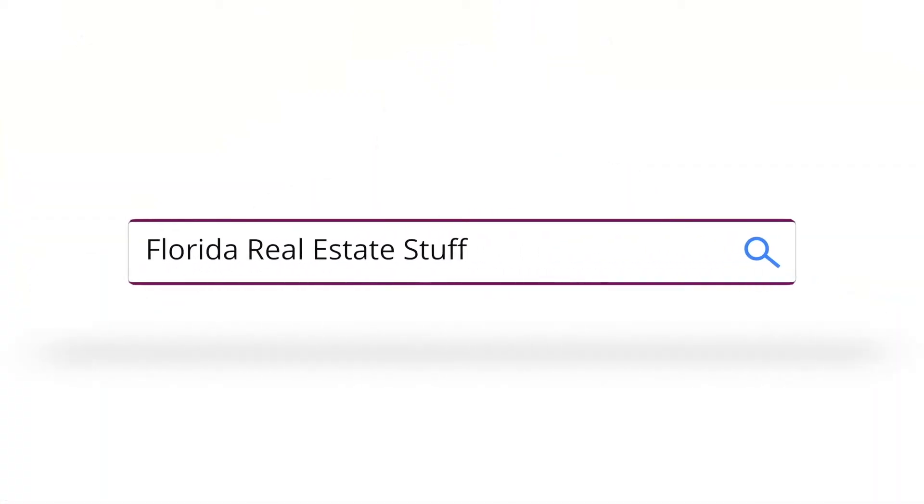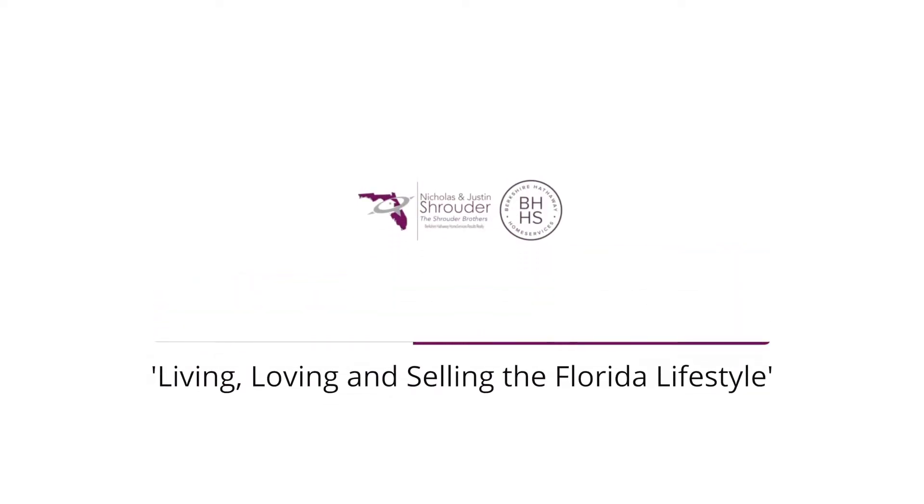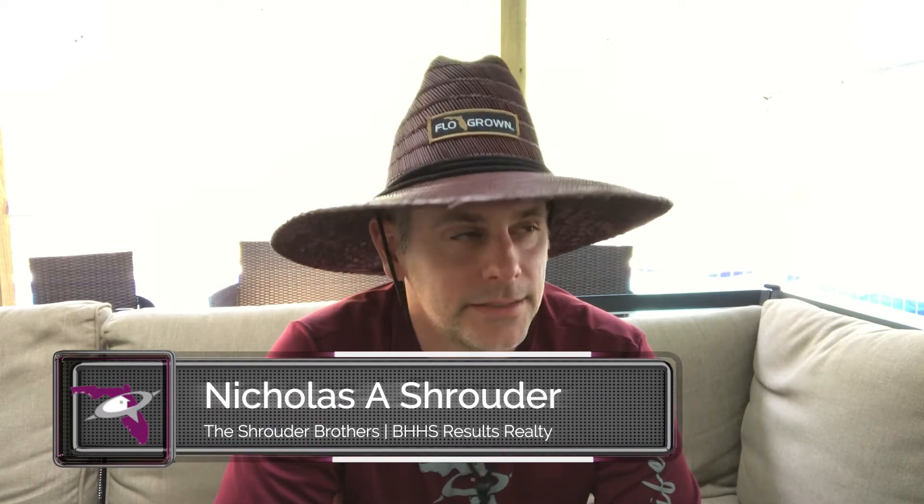Let's talk about one of the most annoying things about living in the state of Florida. No, not bad drivers. No, not toll roads. Love bugs. Hey guys, I'm Nicholas Schrader, one half of the Schrader Brothers, Berkshire Hathaway Results Realty. Let's talk about something that is coming our way — it's almost that time of year. Love bug season.